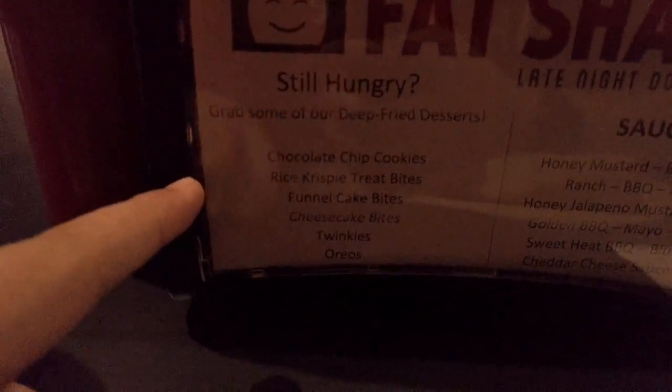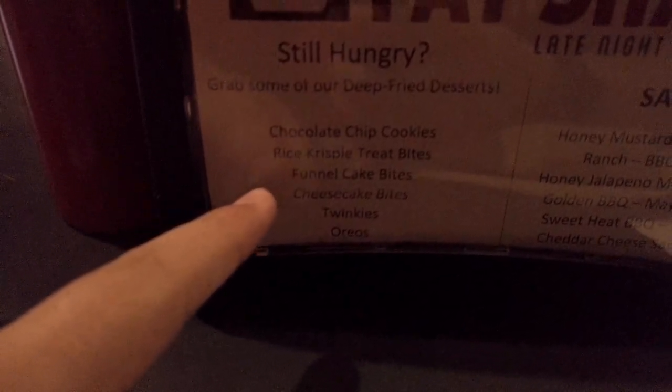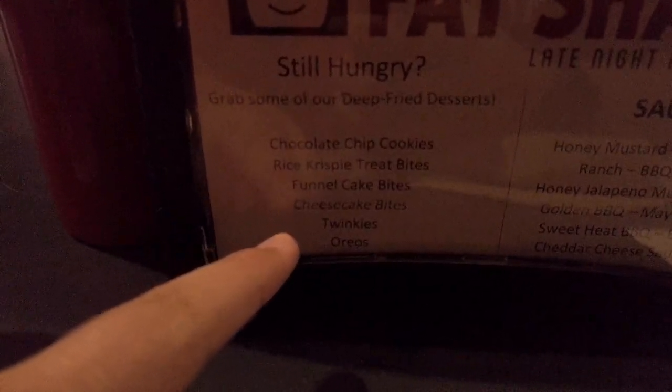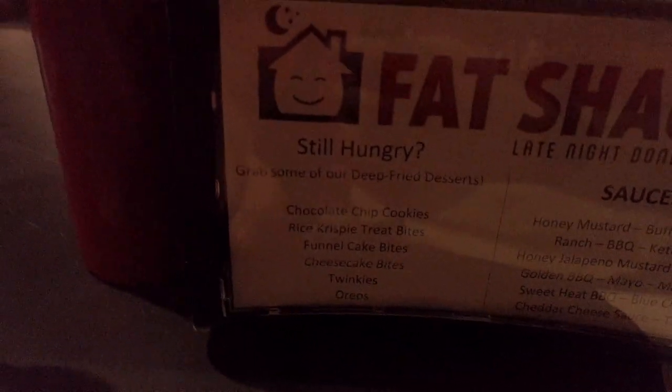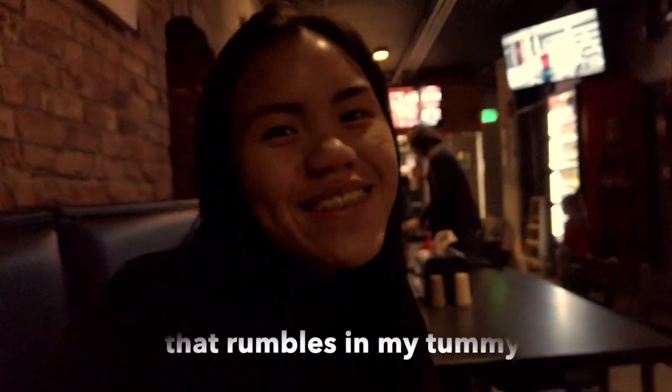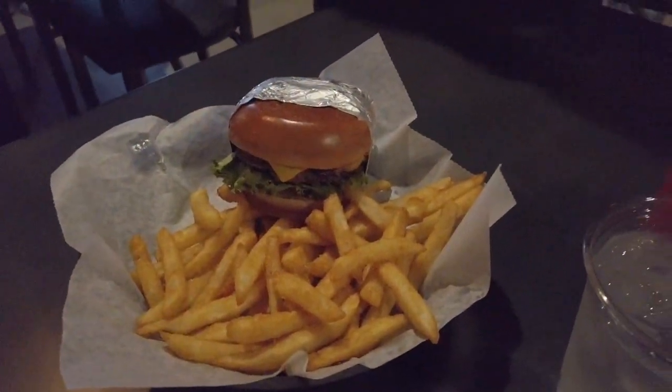As we wait for our food, there's so much good food here. You can deep fry chocolate chip cookies, rice crispy treat bites, funnel cake bites, cheesecake bites, Twinkies, and Oreos. Oh my God, that just sounds amazing.